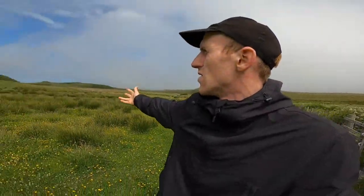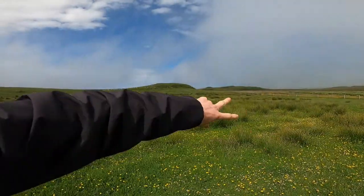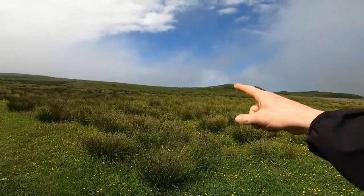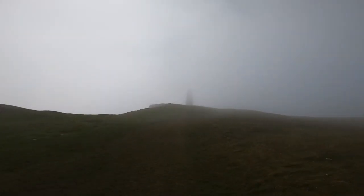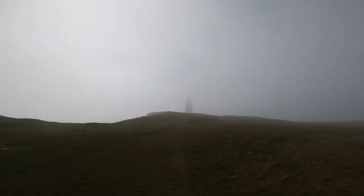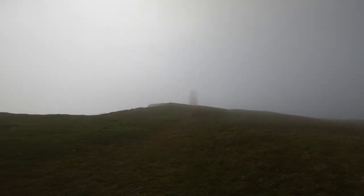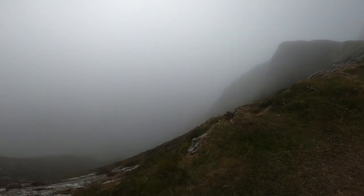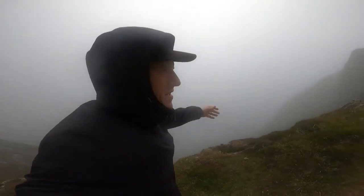Now we are in the land of the sheep on this low bit of ground. I do apologize for the wind — it's coming right in here, but it's actually blowing the fog away. You can see the sheep; they got a bit startled at first. Crazy wind out here.